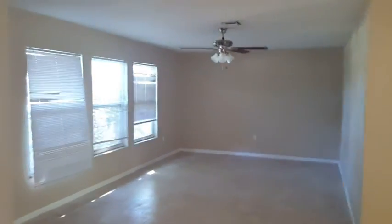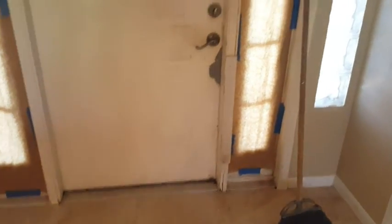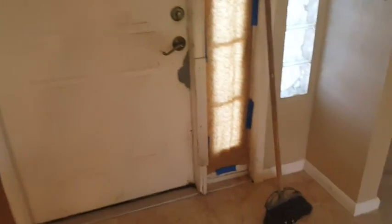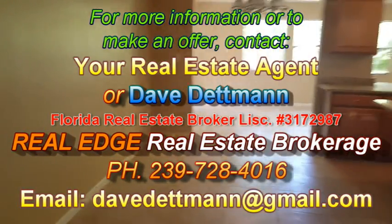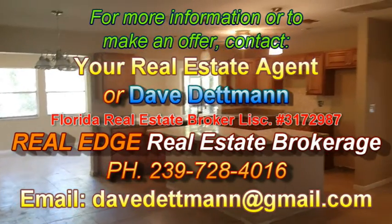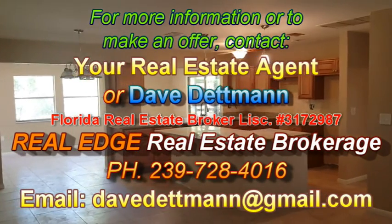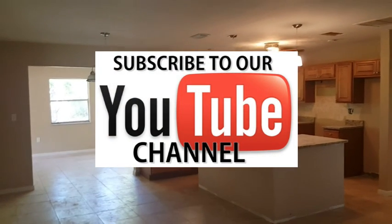Getting much, much closer to being done, but still not quite done. Hopefully we can finish the inside here in the next week. This front door — we may end up putting a new one in if we can't repair it, we'll see. Hopefully we wrap this whole thing up in the next week or two. My name is Dave Dettman of Real Edge Real Estate Brokerage. Thanks for watching — look forward to seeing you in sunny Sarasota, Florida. Thanks for coming along on this rehab tour. We'll talk to you soon. God bless, bye bye.